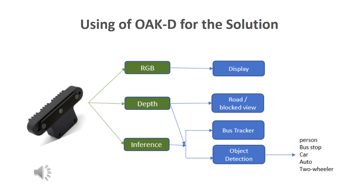Our OAK-D pipeline uses an RGB preview along with depth and neural network inference that drives the display. The depth and inference together drive the identification of road as well as tracking of the bus and various object detections. All of these are followed by several calibration steps, heuristics, and rules to drive the right kind of messages in a timely manner.